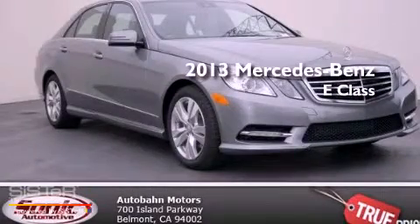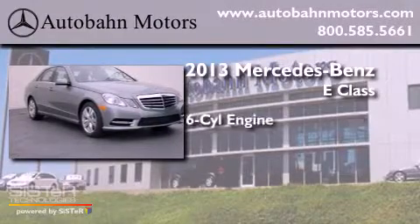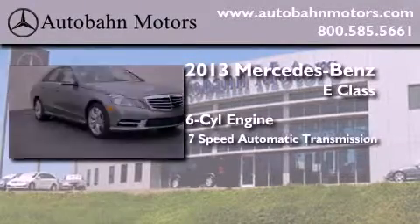This is a brand new 2013 Mercedes-Benz E-Class. It features a six-cylinder engine and a seven-speed automatic transmission.